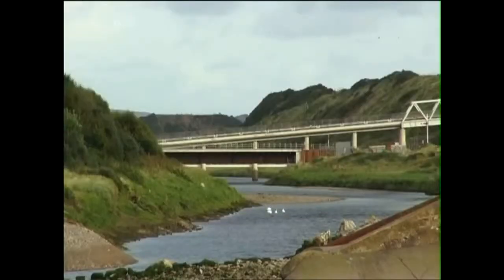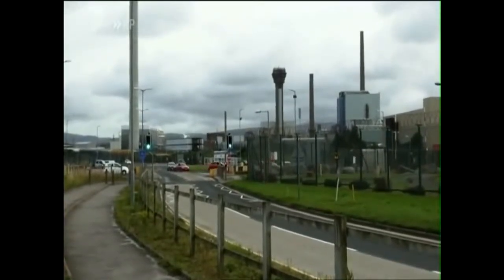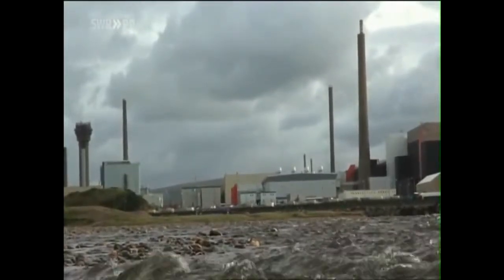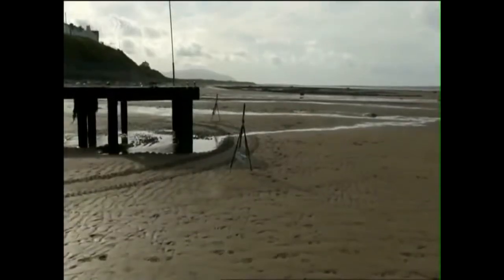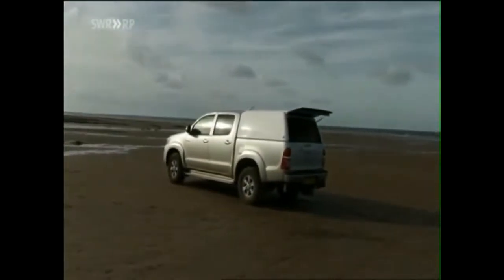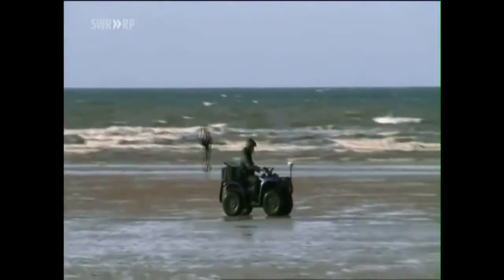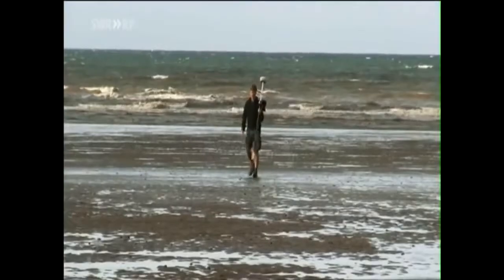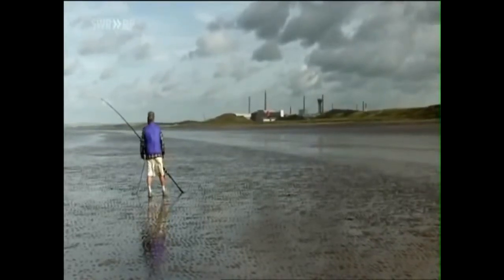The local residents are given to believe all is under control here on the beaches around Sellafield. The operators and authorities both claim there is no risk. Checks and controls are being carried out all the time. And yet plutonium can be found here on a daily basis. The toxic waste returns from the sea — it leaches out, dries, and is left lying on the beach. The people here have long since guessed that the dangers are greater than those responsible care to admit.